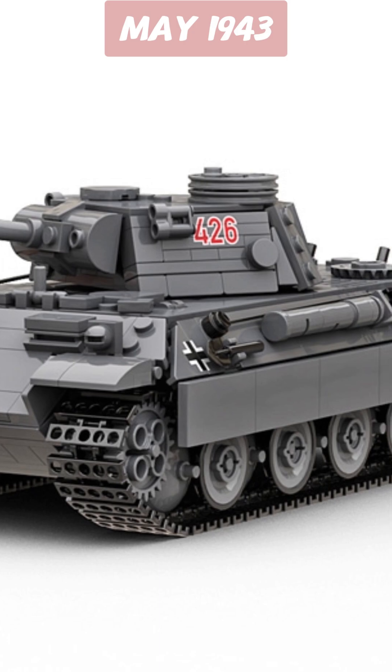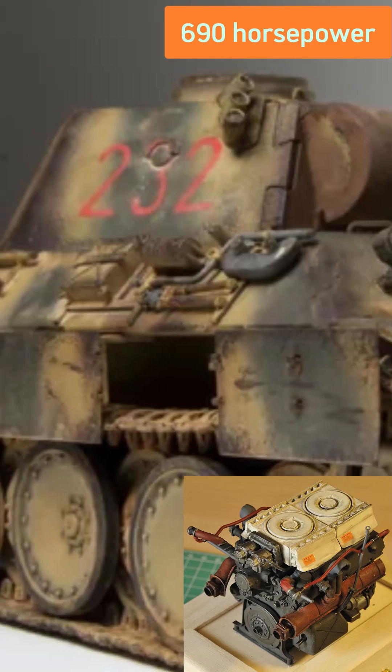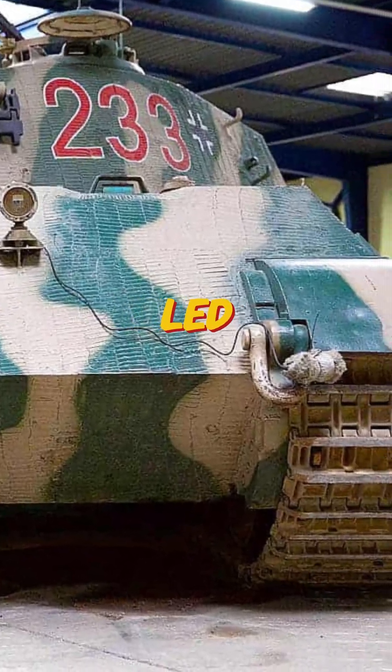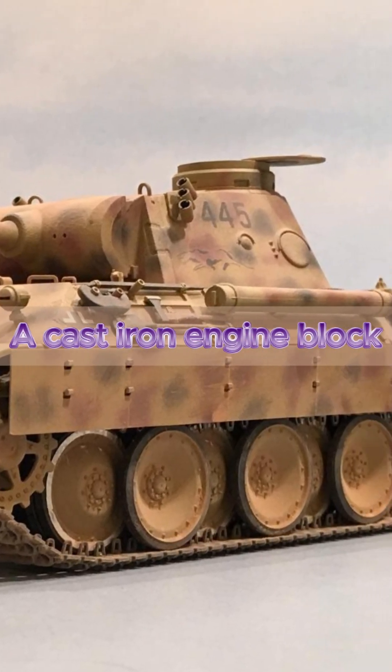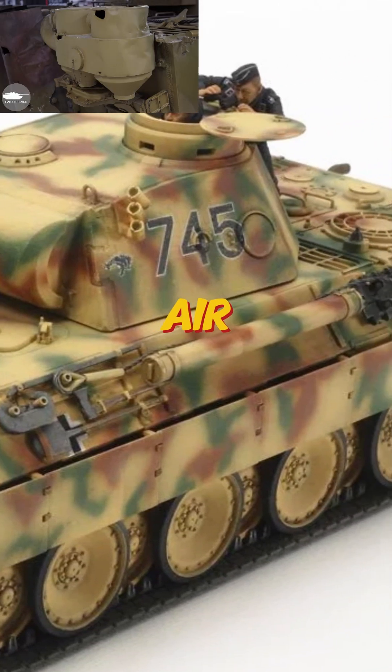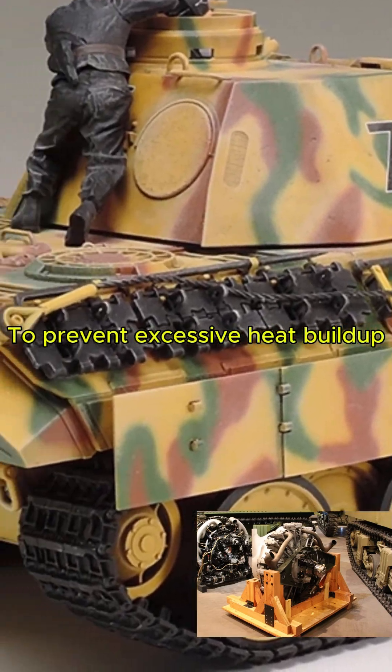By May 1943, the engine was replaced with a Maybach HL230P30, producing 690 horsepower. This increased speed but also led to overheating issues, prompting the addition of a cast-iron engine block instead of light alloy, two multi-stage cyclone air filters, and an engine governor introduced in November 1943 to prevent excessive heat buildup.